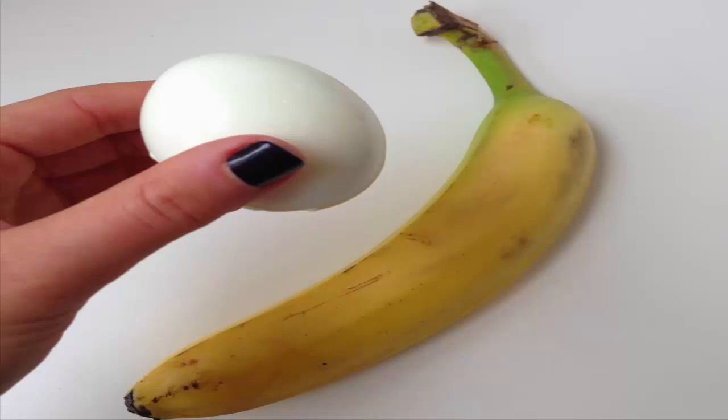4. Banana and egg white face pack: Take half a banana and mash it. Add one tablespoon of yogurt and one egg white, beat them together, and apply it on the skin. Banana gives a facial-like glow at home in a few seconds.